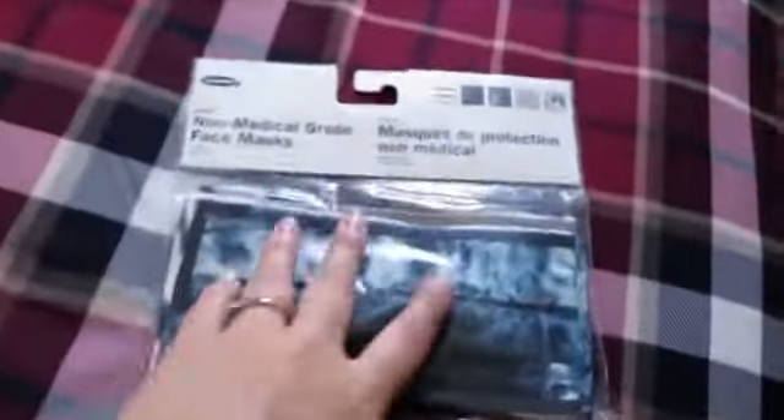Just got back from Old Navy and I just want to do like a little haul of everything I bought. It's a pretty good deal. So I got these masks for my daughter — they come in five, I think these were $15.